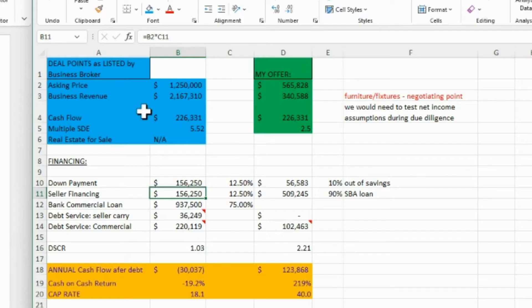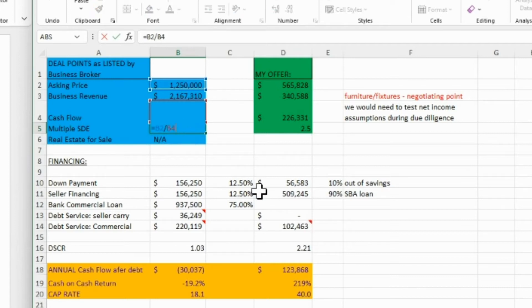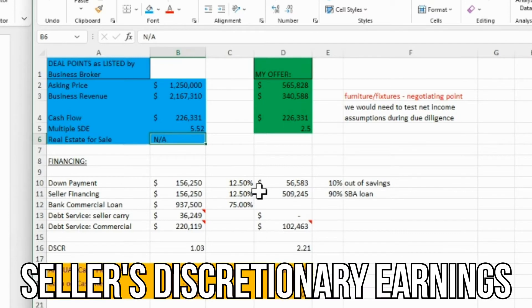Here's what I'm being given. The asking price is $1.25 million. The revenue — I'm assuming this is the last fiscal year — is $2,167,000. And the cash flow is $226,000. So immediately as I enter the cash flow, you're going to notice that the seller is asking for five and a half times a multiple of seller discretionary earnings, which is what SDE stands for.